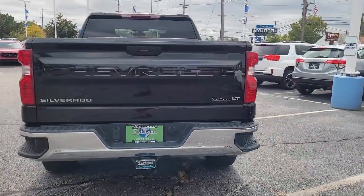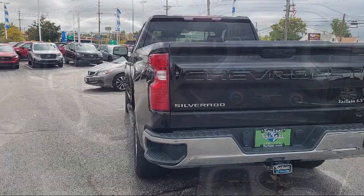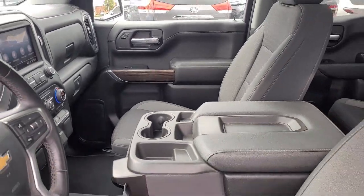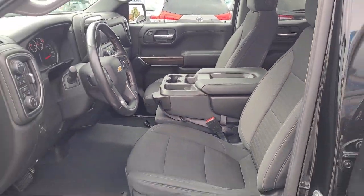OnStar and Chevrolet Connected Services Capable, Auto Locking Rear Differential, Trailering Package, 10-Way Power Driver Seat with Lumbar, and has less than 40,000 miles on the odometer.